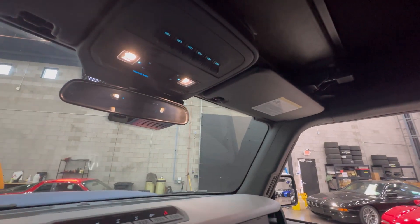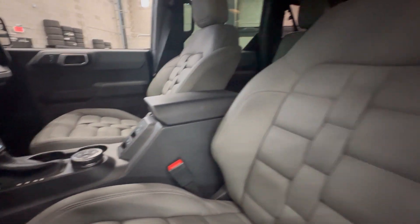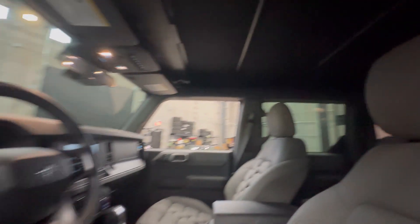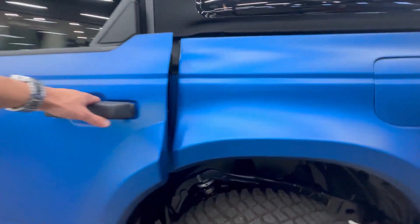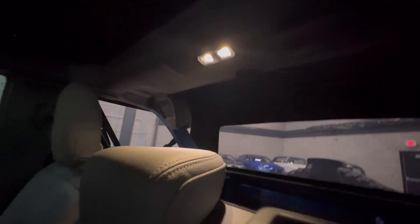It has those auxiliary switches at the top, and the soft top actually does come down pretty easily — it's all stored in the back. Taking a look inside, it has speakers up here as well.